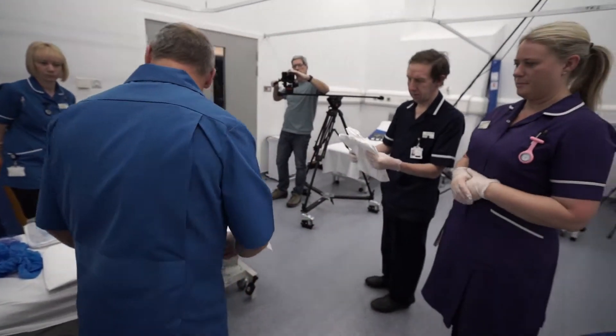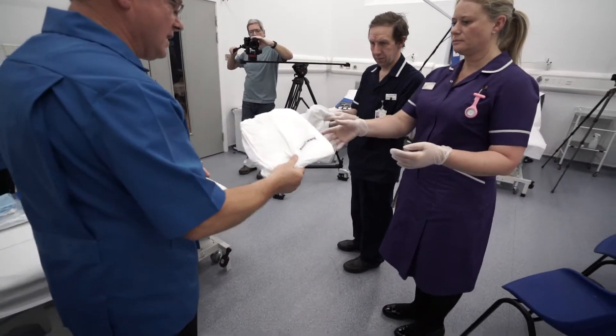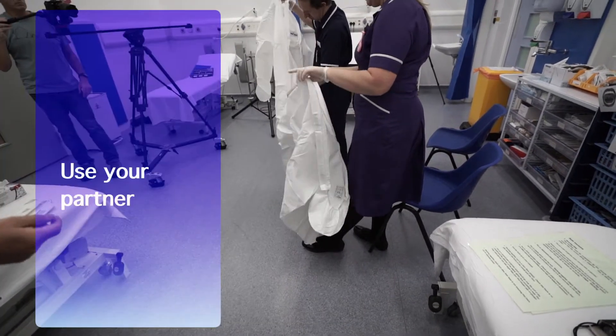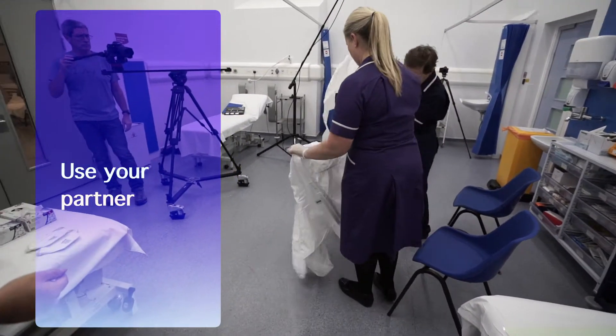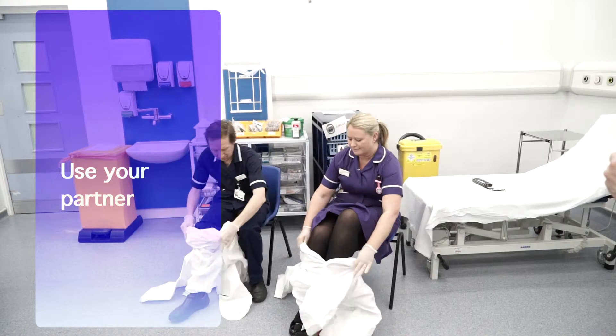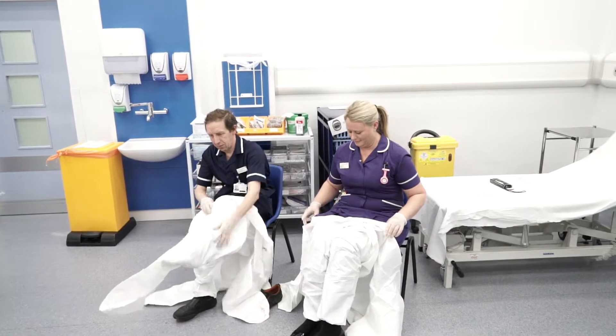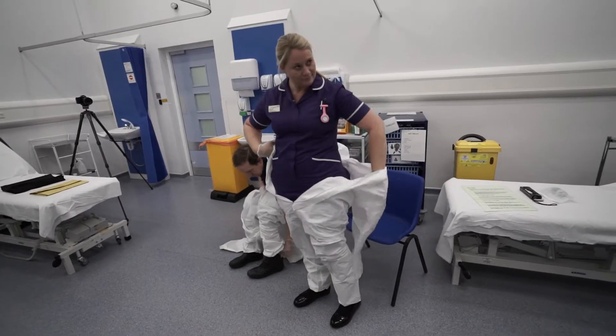Yours might be better sitting down to actually get these on. The whole point is that we work as a team here. We're constantly checking one another to make sure we've got the equipment on appropriately. That actually works, doesn't it?